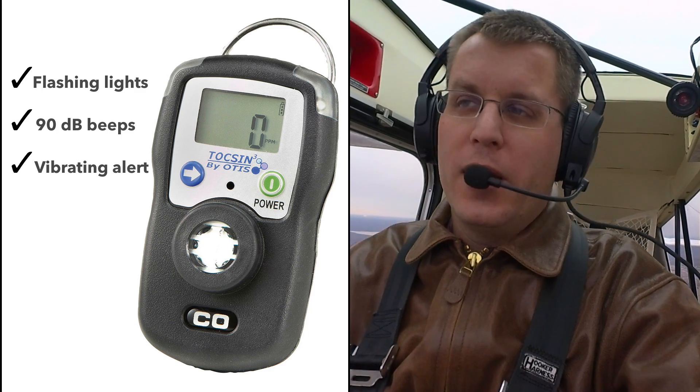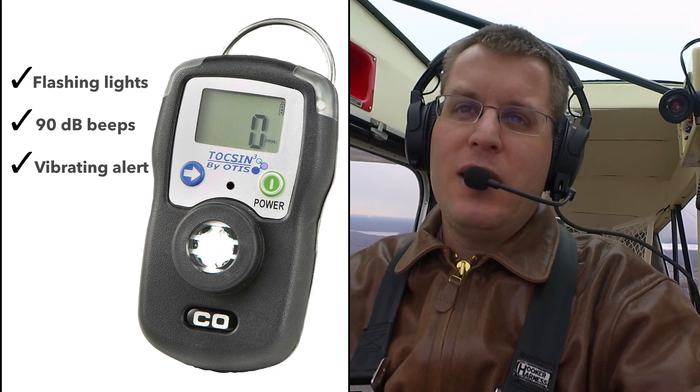It also vibrates, so if you're wearing it you can feel that. And it has red lights, so even if it's too noisy to hear it, you can notice the red lights. It also has a digital display so you can see the actual readout. The first alarm is triggered at 35 parts per million, the second alarm at 100 parts per million. Really, 35 is enough that it should get your attention — there's a problem if you see that in the cockpit. There are also options for user-customizable alert levels, although for most people the built-in manufacturer alerts are going to be plenty good enough.